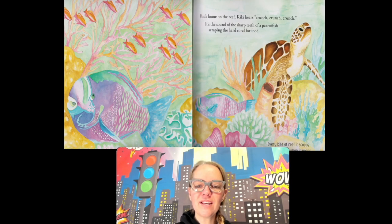Back home on the reef, Kiki hears crunch, crunch, crunch. It's the sound of the sharp teeth of a parrotfish scraping the hard coral for food. The parrotfish is scraping and eating off the coral — that's how they get their food. So each of these animals need different things to survive.